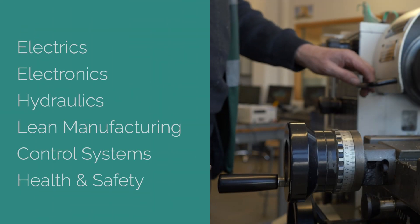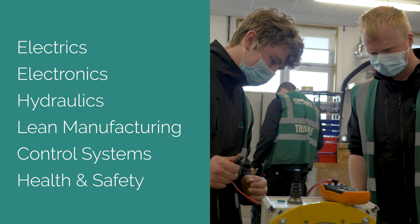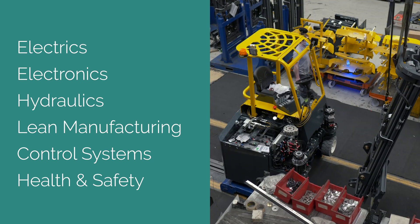The OEM Engineering Traineeship gives the trainees the fundamentals in electrics, electronics, hydraulics, lean manufacturing, control systems, health and safety, to name but a few, and to help them give the basics to build a career in CombiLift.